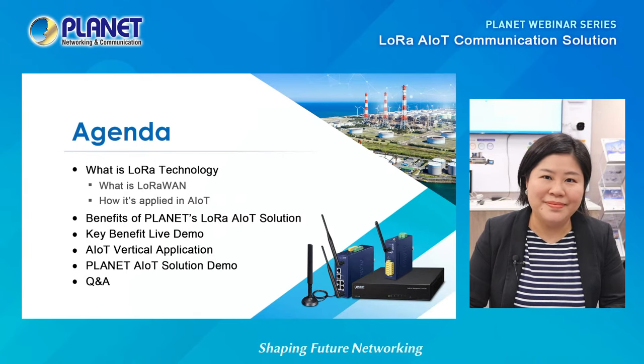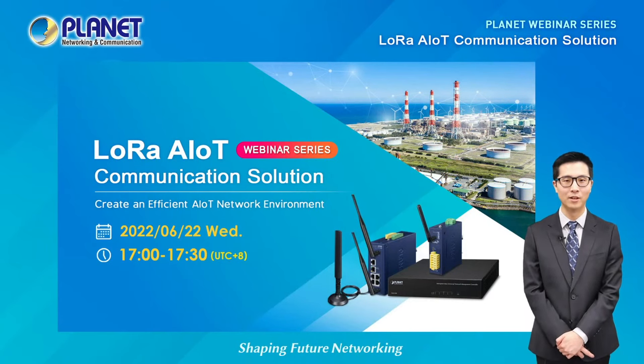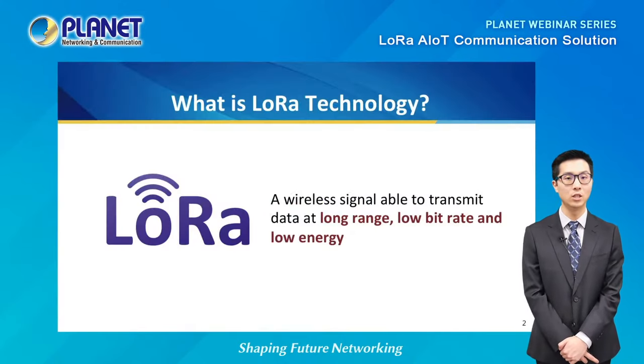Now let's get started. Hello everyone, welcome to our second webinar of 2022. My name is Ryan, the Senior Marketing Specialist at Planet Technology. Today we'll be talking about how Planet utilizes LoRa technology for our AIoT communication solution. But before we get into the solution, let's talk briefly about what LoRa actually is.